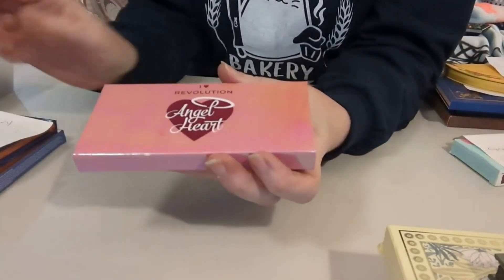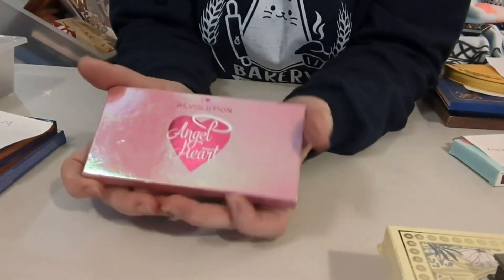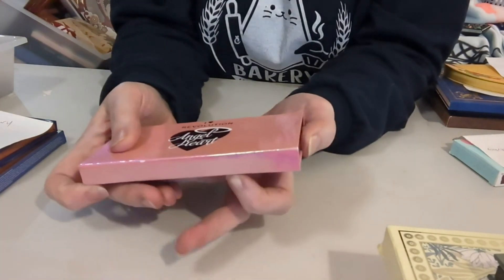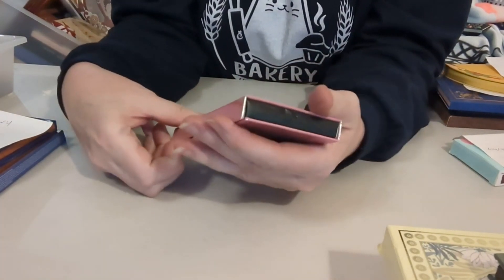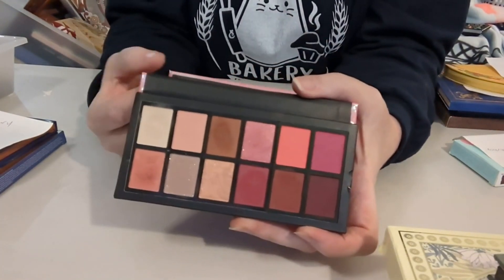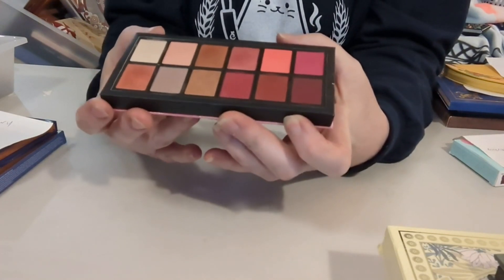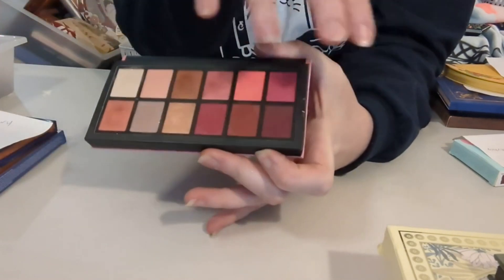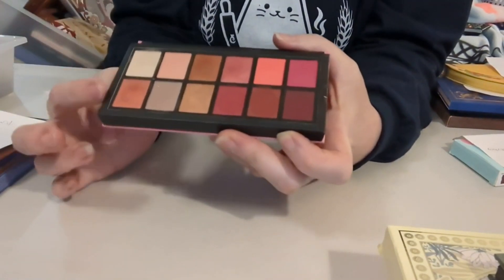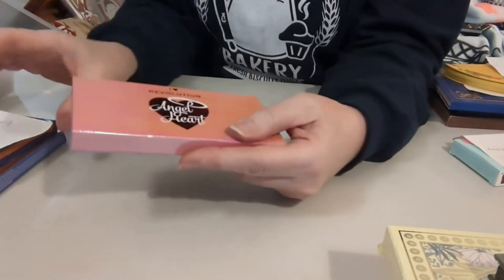Moving on to February — no surprise on why I chose this one. This is the Heart Revolution Angel Heart. It has a heart on it. These are totally my jam. Perfect colors for Valentine's Day in February — still a little dark for winter but you can lighten it up a little, especially around Valentine's Day. So that one is February.